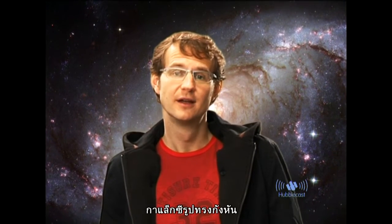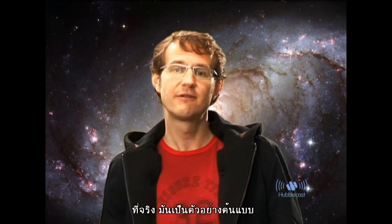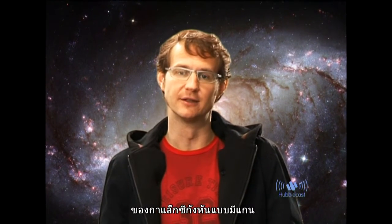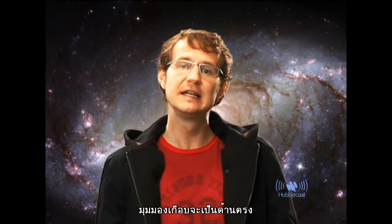As you can see straight away, it is a spiral galaxy. In fact, it is a prototypical example of a so-called barred spiral galaxy, and it is viewed nearly face on.